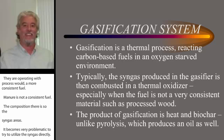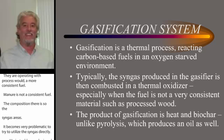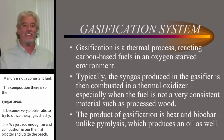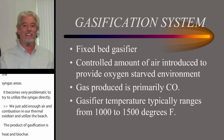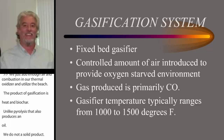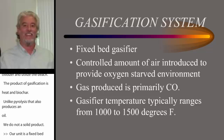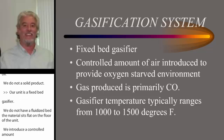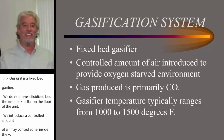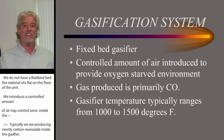The product of gasification is heat and biochar, unlike pyrolysis. Pyrolysis also produces an oil, and we do not — we just produce a hot air product and a solid product in the form of biochar. Our unit is a fixed bed gasifier; we do not have a fluidized bed. The material sits flat on the floor of the unit. We introduce a controlled amount of air in a controlled zone inside the gasifier to provide the oxygen-starved environment. Typically we are producing mostly carbon monoxide inside the gasifier, and when we add air in a thermal oxidizer, we are converting carbon monoxide to carbon dioxide.